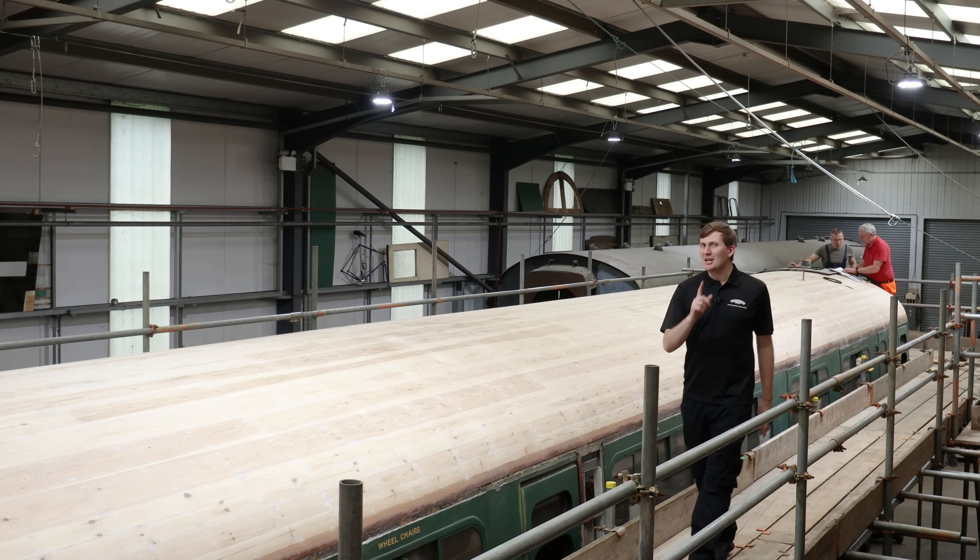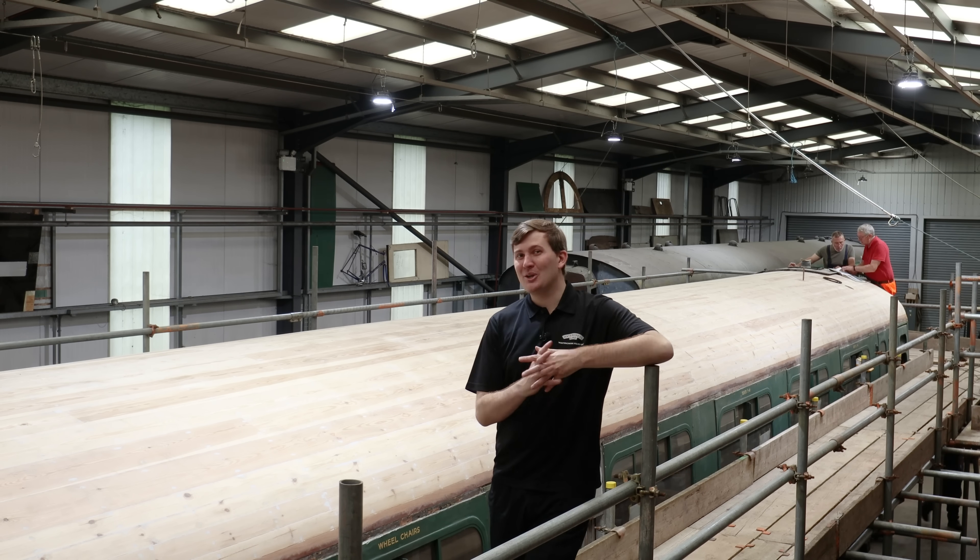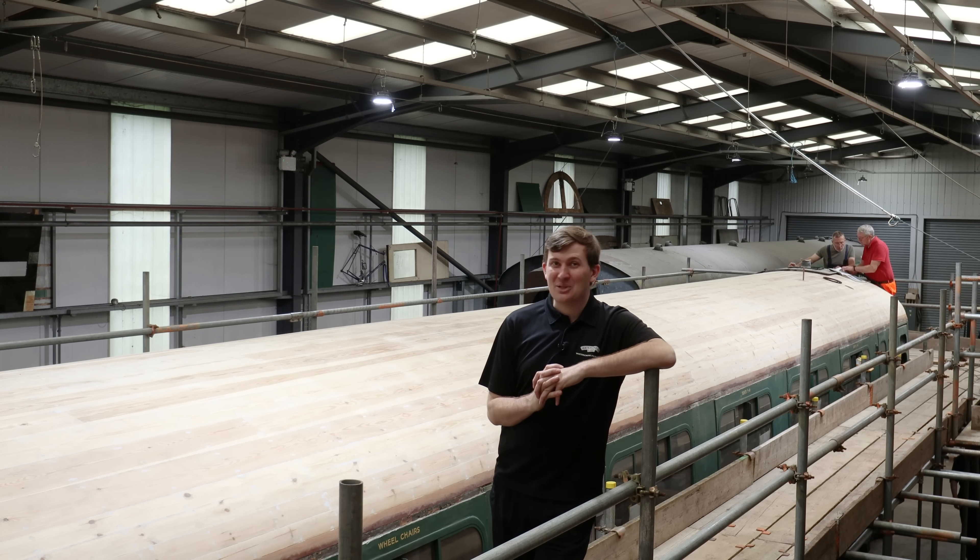You may have seen the teaser in the last episode, but now it is time to find out more about our brand new audio tour. Welcome to In The Loop.